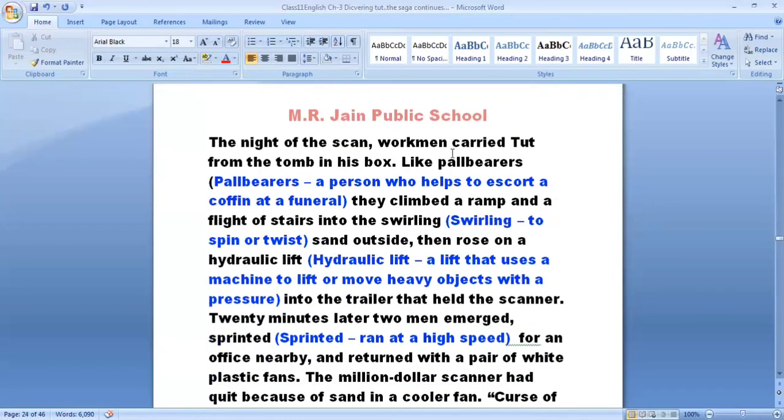The night of the scan, workmen carried the tomb in its box like pallbearers — pallbearers being the persons who carry a coffin from a funeral to its resting spot. They climbed the ramp and a flight of stairs into the swirling sand outside. Swirling means to spin or twist.